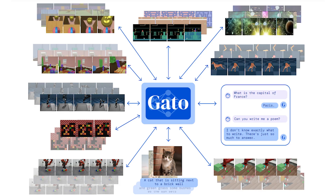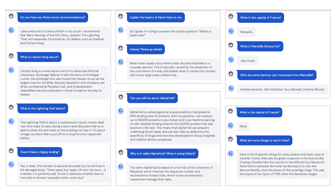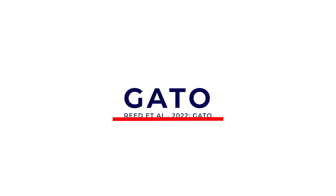Gato is a multimodal agent, meaning it can create captions for images or answer questions as a chatbot, but also plays Atari games at the human level, or even do real-world tasks like controlling robotic arms to move objects precisely. It understands words, images, and even physics.